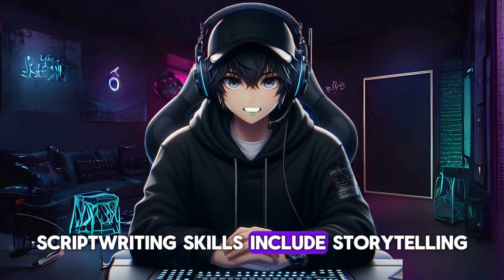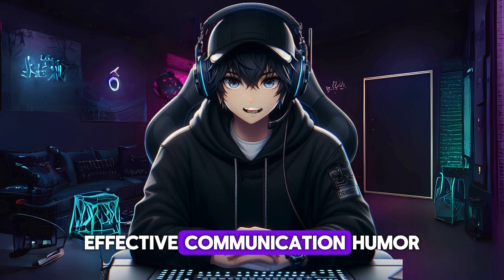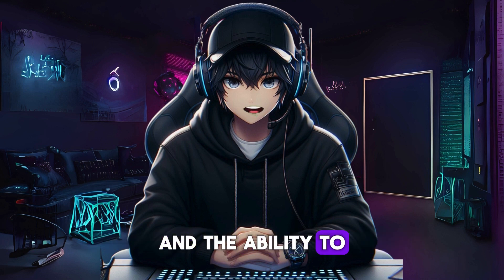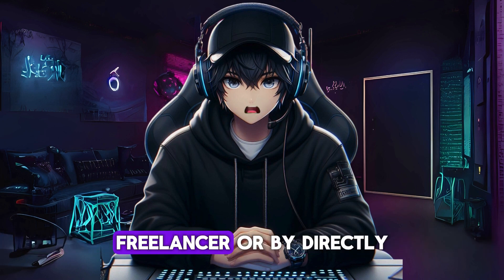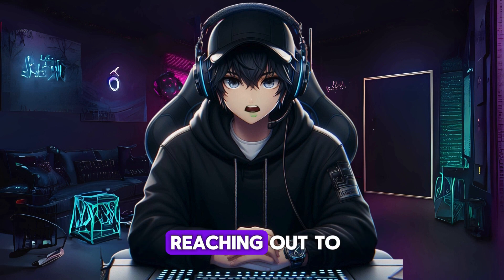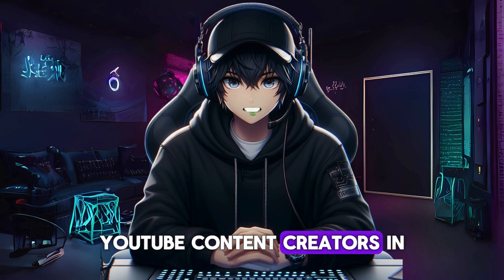Script writing skills include storytelling, effective communication, humor, and the ability to structure content for maximum impact. You can offer your script writing services on freelancing platforms like Upwork and Freelancer, or by directly reaching out to YouTube content creators in need of professional writers.